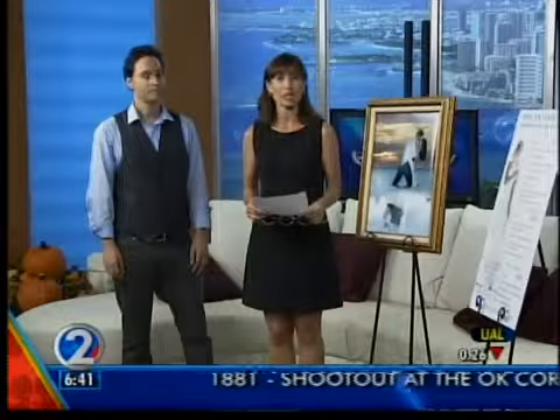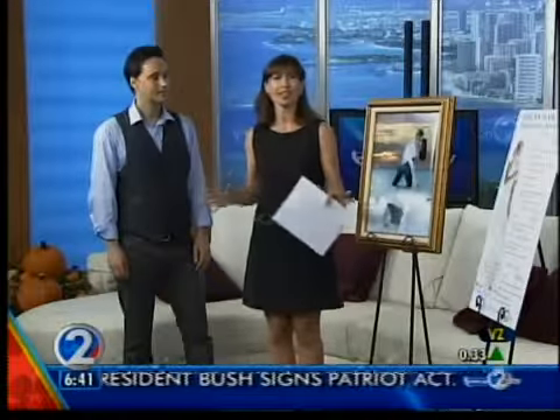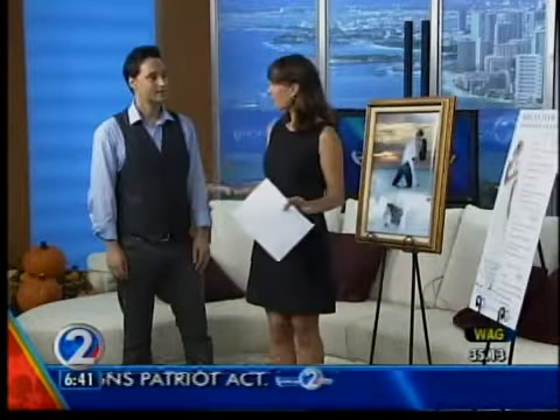All week long, we've been highlighting some of the wonderful vendors that's going to be at the World Class Wedding Expo this weekend at the Hawaii Convention Center. And I've been talking about how wonderful it is, all under one roof, everything that someone who is getting married will need.